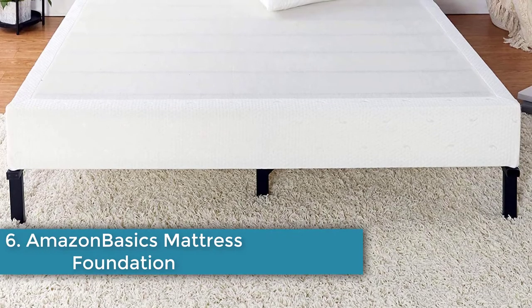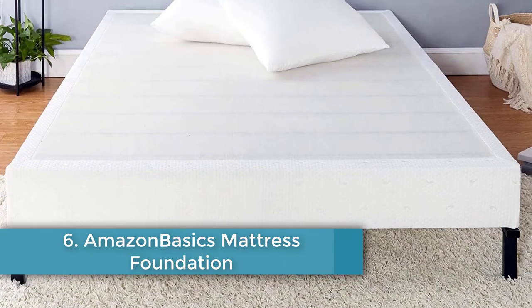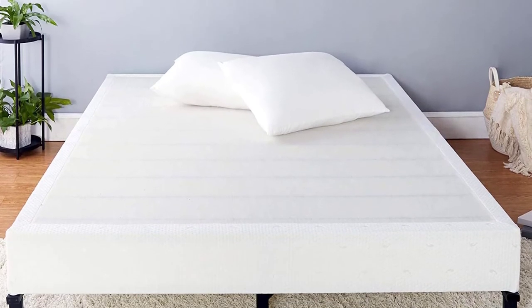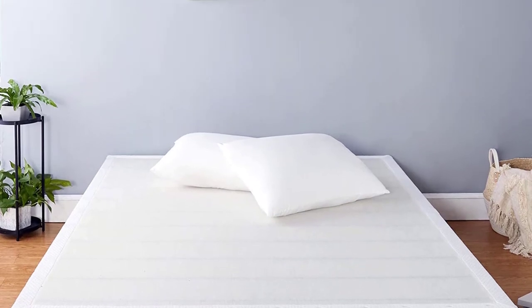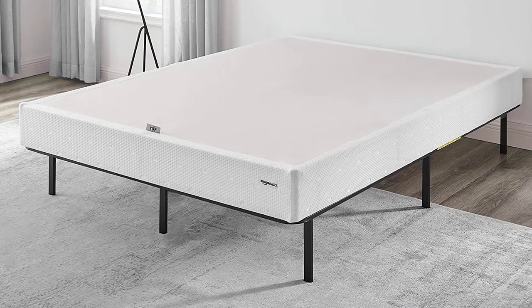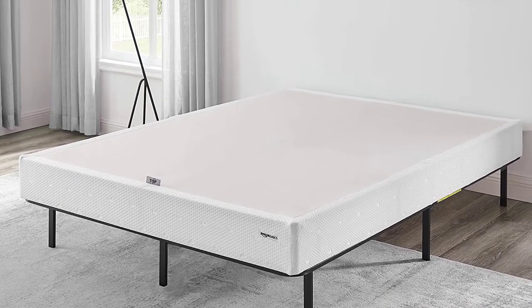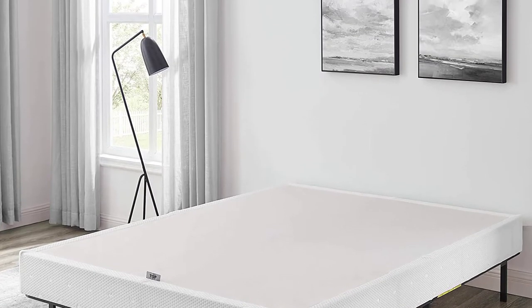Number six: Amazon Basics Mattress Foundation. This offers an ideal solution for those who are on a tight budget. The product offers a quality supportive structure underneath your mattress while coming in at an average cost for the California king size. It features a lower profile compared to many competitor models with a height of just nine inches, with other models offered even lower at five inches.